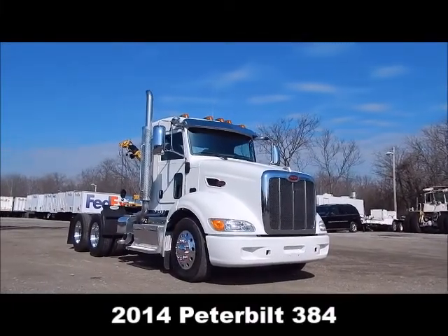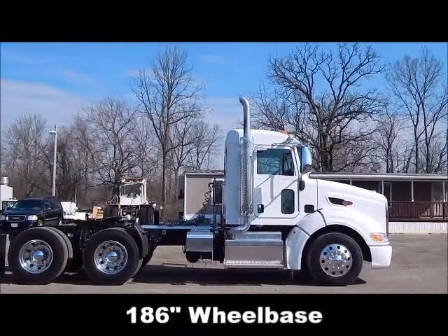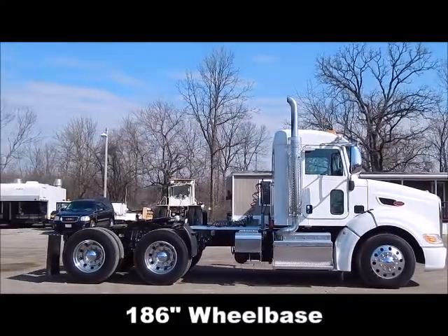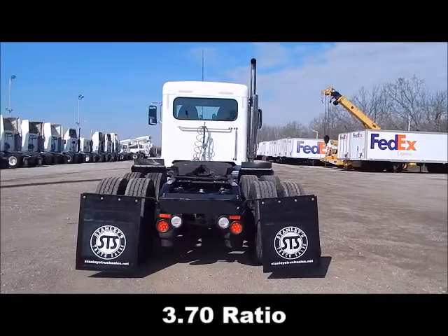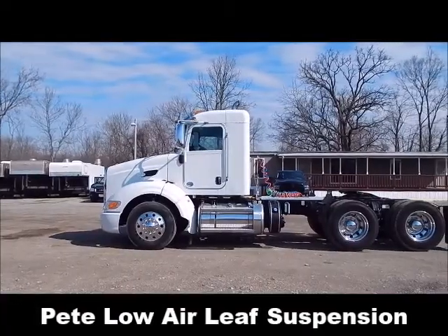2014 Peterbilt 384, 186 inch wheelbase, 3.70 ratio, low air leaf suspension.